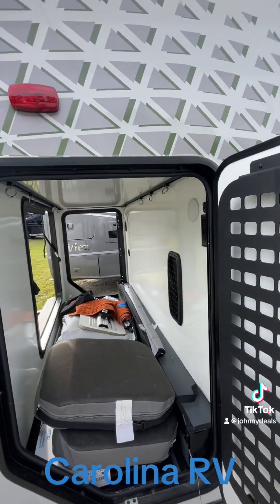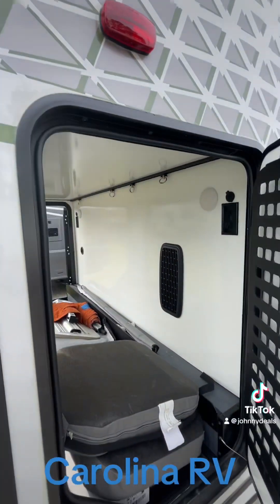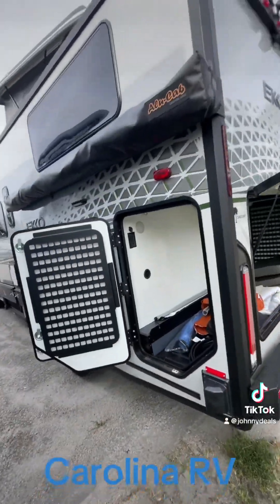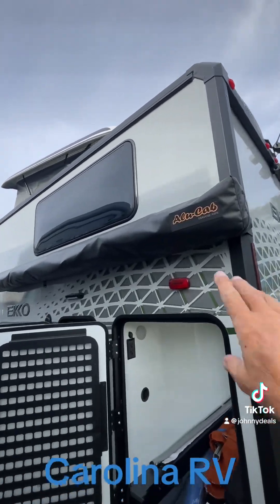There's huge storage back here — I could put bicycles in it. It's climate controlled, so it's blowing heat from the furnace back here as well. And there's the awning that goes around 180 degrees right here.